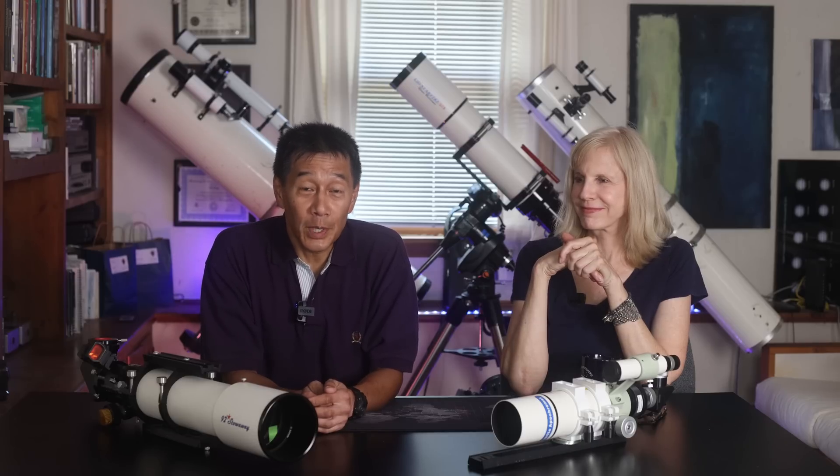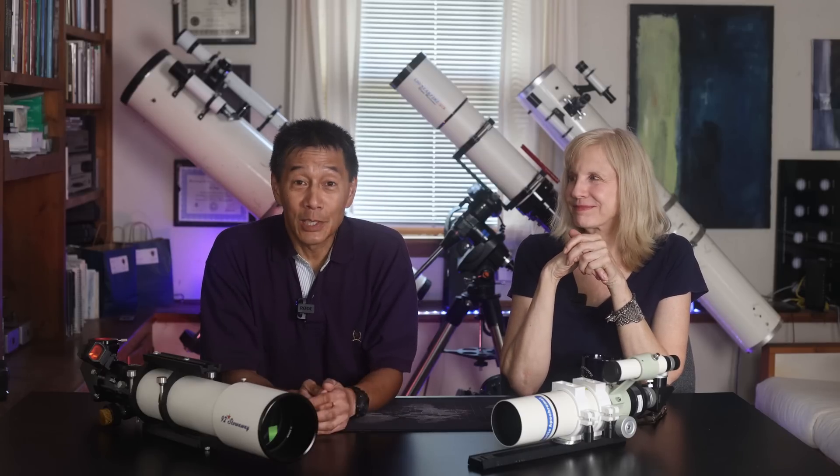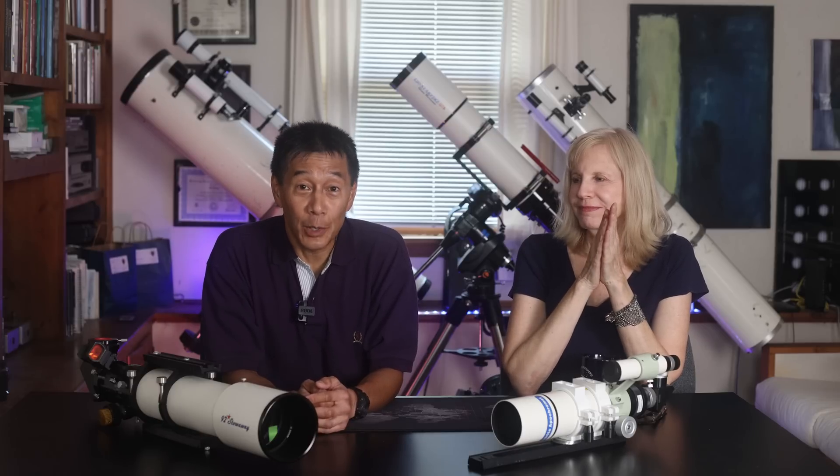How did you do? Is there a controversy brewing in astronomy land? Has there been a change in the force — a cosmic disturbance? Let us know in the comments below what you think and how you did in the brackets. Thanks for watching, and I'll see you soon.